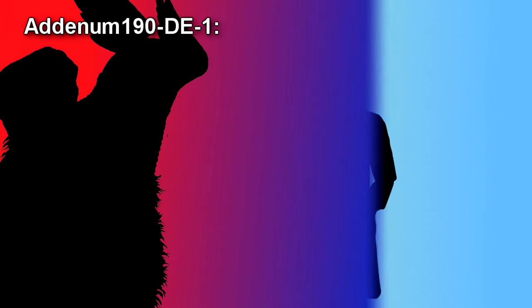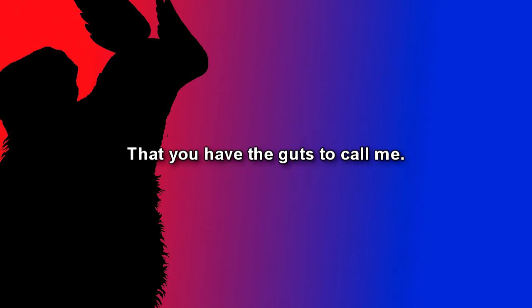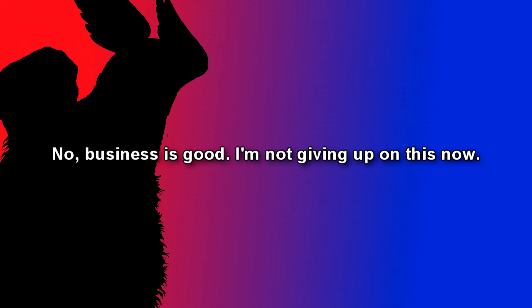Addendum 009-DE-1: The following recording is a phone call received by SCP-009-DE-1 on September 5th, 2017. Due to the nature of the recording, it was not possible to record what was said by the other party. The telephone conversation was conducted in Ancient Nordic, and translated for better understanding. It should be noted that words were used that do not exist in Ancient Norse; the meaning of these words were therefore inferred from the context. Begin Log. SCP-009-DE-1's phone is ringing. It looks apparently annoyed at the displayed number before answering the call. SCP-009-DE-1: That you have the guts to call me. Don't pretend as if I forgot that. Business is good. I'm not giving up on this now.